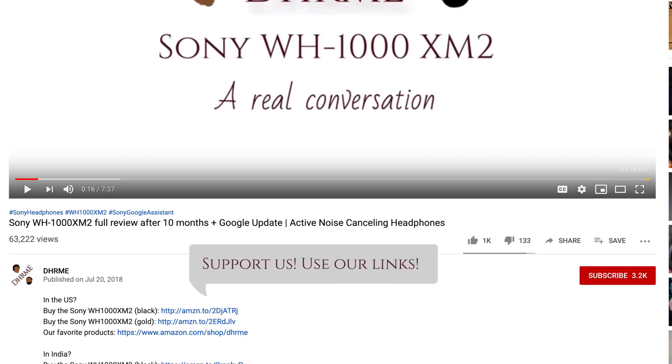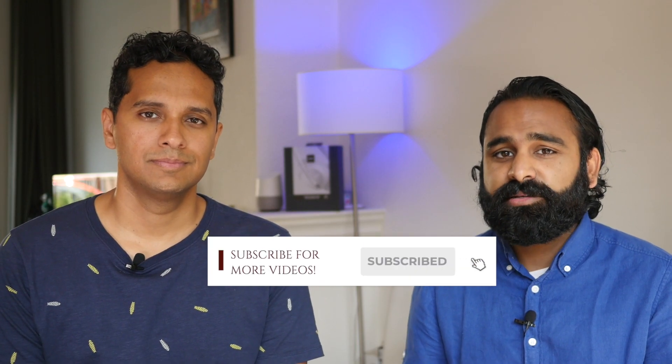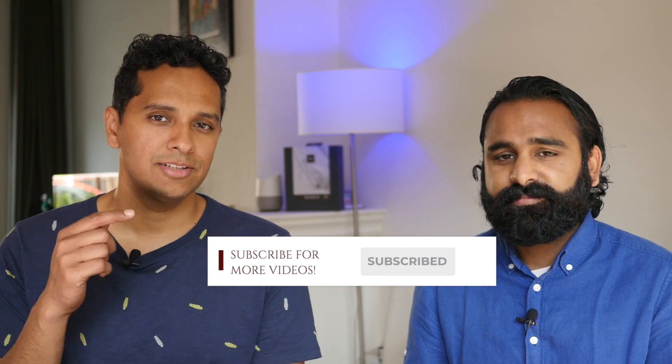These prices will keep changing, so keep an eye on the links in the description below for the latest prices. If you use those links, it won't cost you anything extra, but it will help out our channel just a little bit. We will be reviewing the Bose Noise Cancelling Headphones 700, so stay subscribed for that. Hit that subscribe button — but don't hit that notification bell icon. There are way too many notifications in our lives these days. You've been taking the power back, and we've been DHRME.